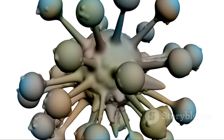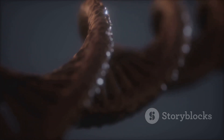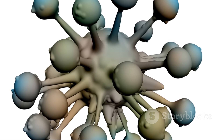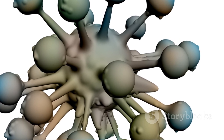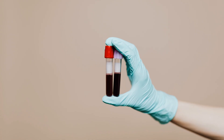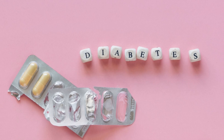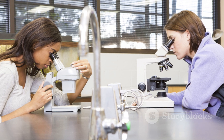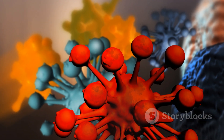Then we have the superstars of the molecular world: proteins. Proteins are the most versatile macromolecules — like the multi-tool of the cell, with a different function for every shape. They are built from smaller units called amino acids, linked together in long chains that fold into complex three-dimensional structures. Proteins provide structure like collagen in your skin, transport substances like hemoglobin carrying oxygen in your blood, send signals like insulin, and speed up chemical reactions. Your muscles, hair, and antibodies are all made of proteins.